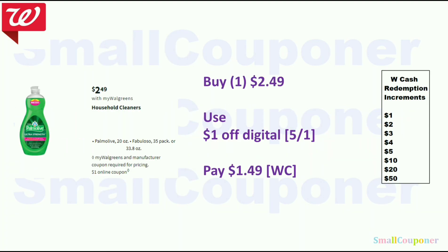Household deals. The Palm Olive or Fabuloso are $2.49. We have a $1 off digital on the first, so you'll pay $1.49 and you can pay with Walgreens cash. If you do this alone in one transaction, the highest you could redeem is $1, then you'll pay the $0.49 plus tax out of pocket — unless taxes bump your total to $2, in which case you could redeem $2 in Walgreens cash since it covers taxes where I am.